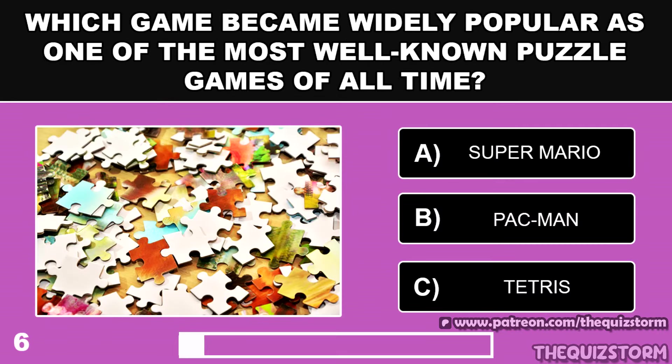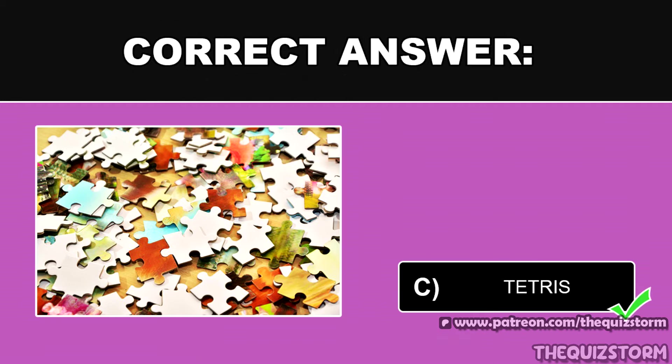Which game became widely popular as one of the most well-known puzzle games of all time? And the answer is Tetris.